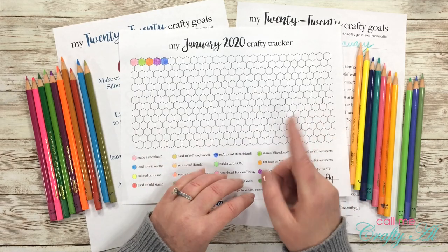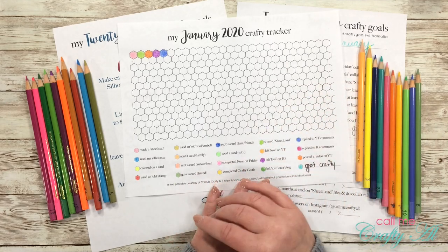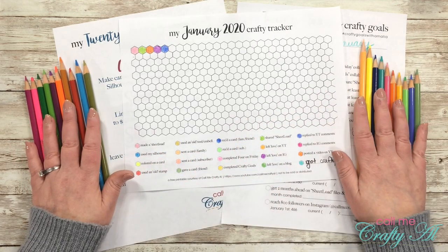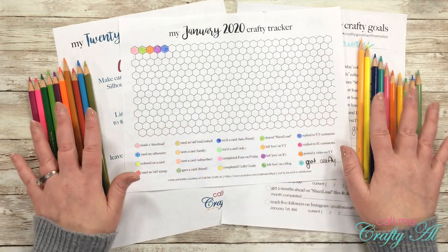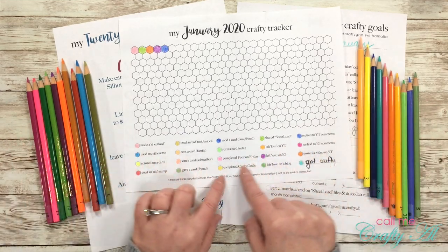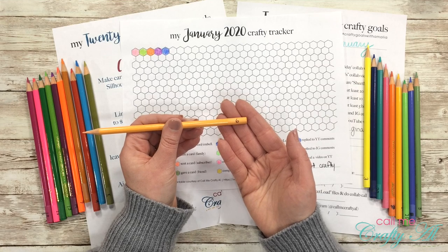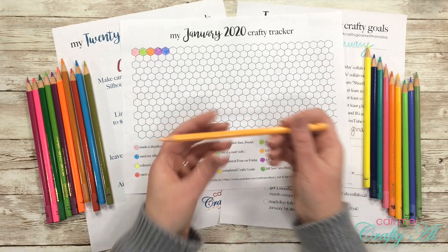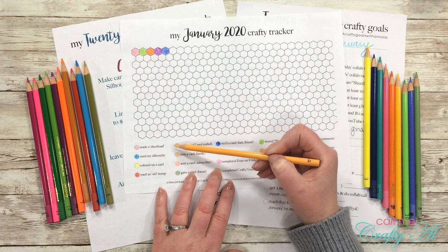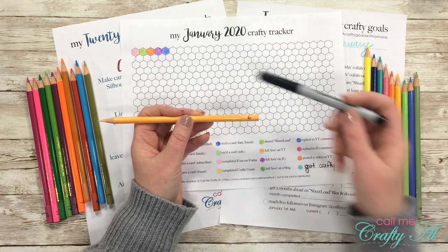If this sounds interesting to you, keep watching — I'll tell you how to download a similar file for free. I'll also tell you how I set it up. I pre-typed my goals, then grabbed some colored pencils — nothing fancy. I chose 20 colors because that's how many goal items I have. I put a number on each pencil; for example, number six means that when I send a card to a family member, I color in a hexagon with that color. I numbered them one through twenty.